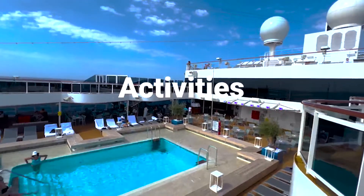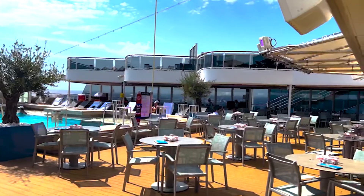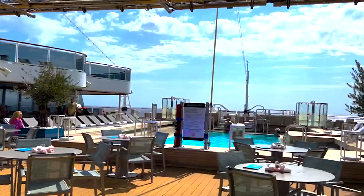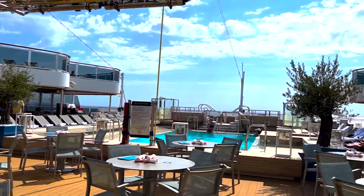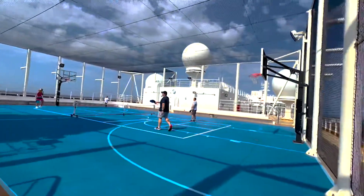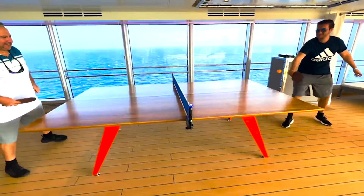We'll be starting with the activities of this ship, and there is so much to do on Holland America. We'll start off with the amazing pools and sun deck. They have one giant pool that isn't closed, so if there's bad weather you can cover the top and still enjoy it, and it also opens up so if it's nice out you can enjoy the outside elements as well. It's completely amazing.